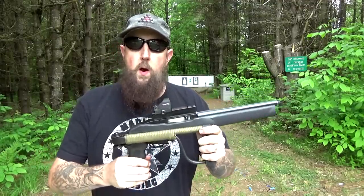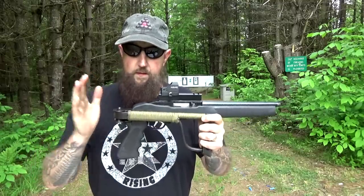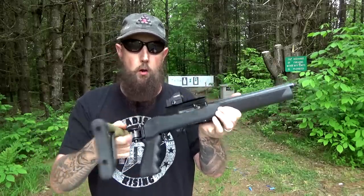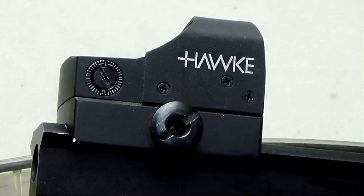We've gone out of our way to try to find other accessories that go with it. We've got a stock that folds up to allow it to be even smaller, and we found a nice Hawk pistol sight that works absolutely perfect.